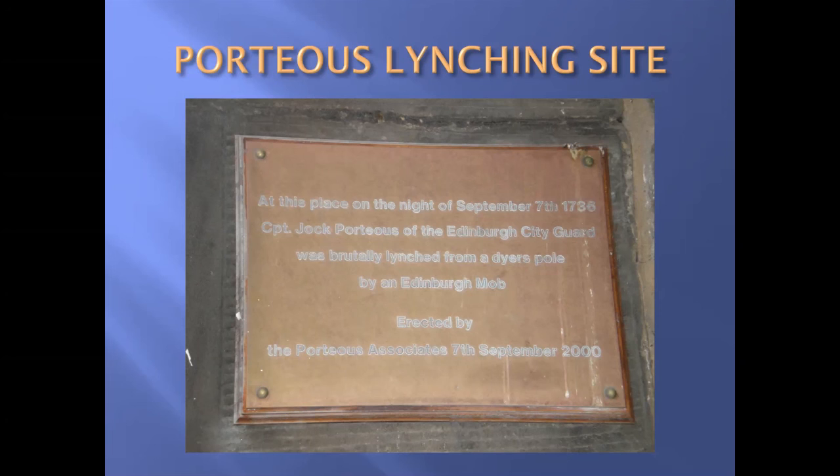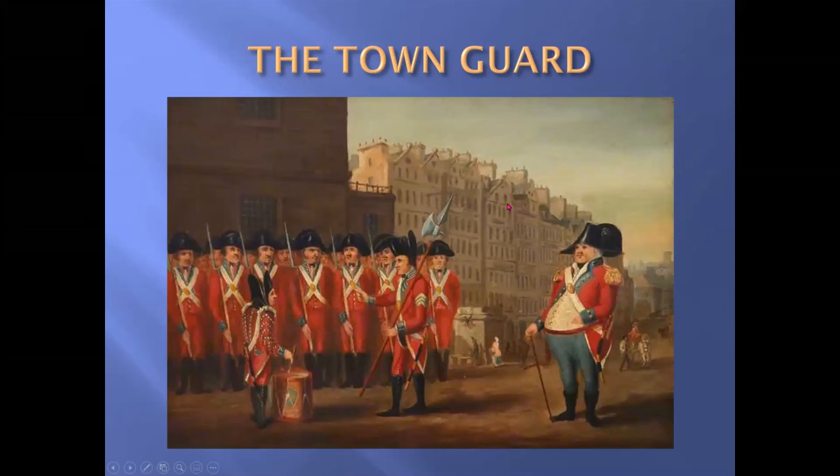Wilson was left to face the execution alone. On the day, the authorities suspected there may be some trouble, so they ordered a contingent of the town guard under Captain John Porteous to attend. The execution seemed to go well, but after it was complete the crowd became uneasy. Porteous, who was drunk and had treated Wilson rather roughly, fired his musket at the crowd. The crowd responded by pelting him with dung and stones. Porteous then ordered his town guard to fire — nine were killed and twenty were wounded.